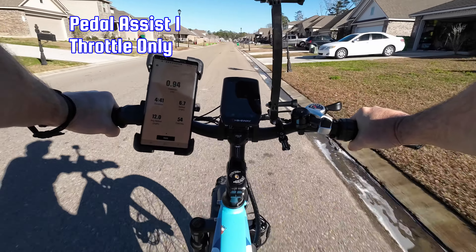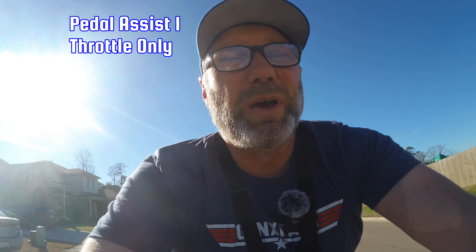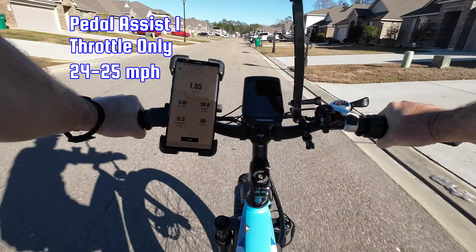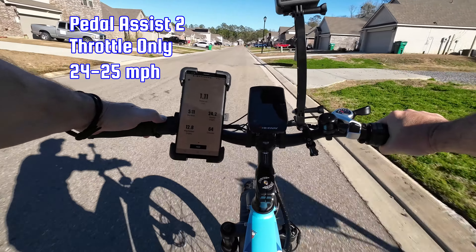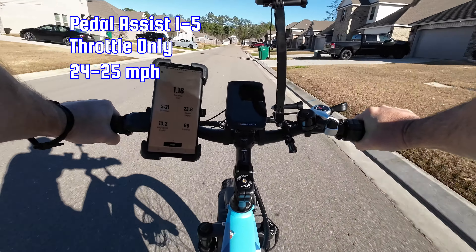I do like the twist throttle — it's the first one I've had and I like it a lot. Your thumb gets tired with a thumb throttle, but I generally use pedal assist with pedaling anyway, typically in three or four. Right now in pedal assist one, we're doing 24.8, almost 25 miles per hour. I'll increase to pedal assist two, three, four, five — you'll see there's no change in speed using throttle only. There will be a change when I'm actually pedaling.